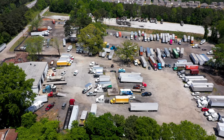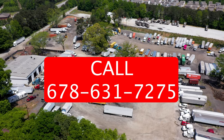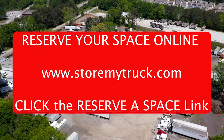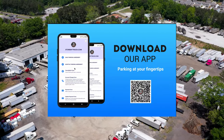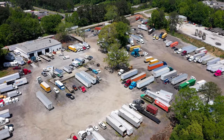We offer several different options to make parking reservations. Call 678-631-7275 or reserve your space online using the reservation tab on our site. You can also install and use our StoreMyTruck app, or use the site's live chat link to interact directly with a StoreMyTruck representative.